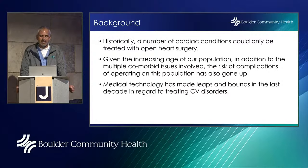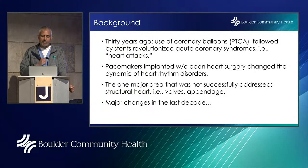Medical technology has made leaps and bounds in the last decade in treating cardiovascular disorders. Thirty years ago, use of a coronary balloon — called PTCA — followed by stents, called PCI, revolutionized acute coronary syndromes, basically heart attacks. That means 30-some years ago, if you came to the ER with chest pain and were told you're having a heart attack, the only thing we could do was administer a blood-thinning medication through an IV, which clearly needed to be replaced with something more scientifically sound. That's where stents and balloons came about.